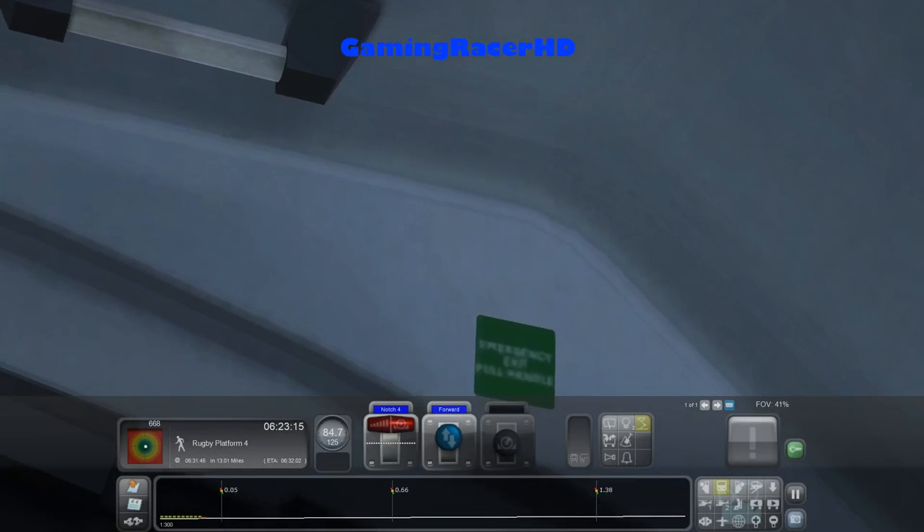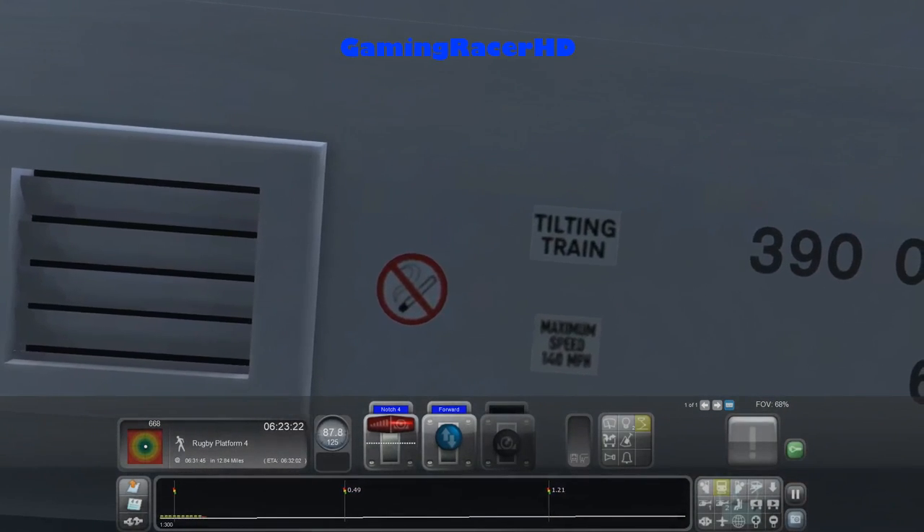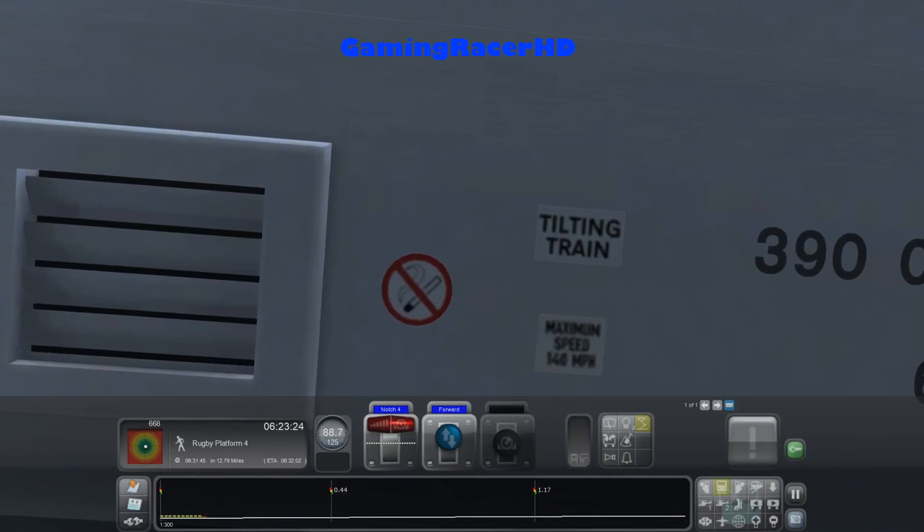Looking inside the train — what does it say? Emergency exit full handle I think. Got a no smoking sign, tilting train obviously. Maximum speed 114 miles an hour. Class 390 041.